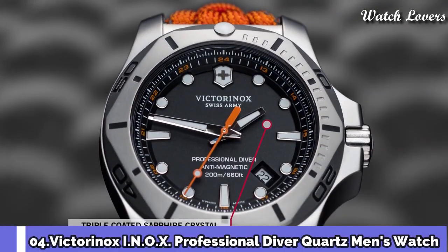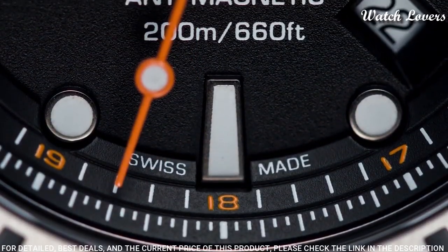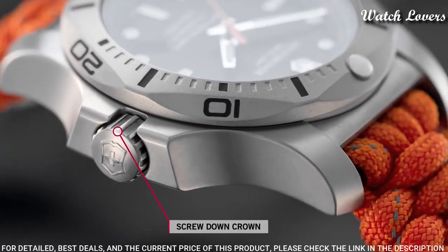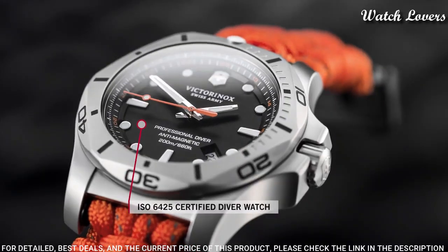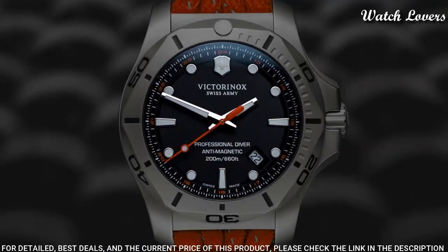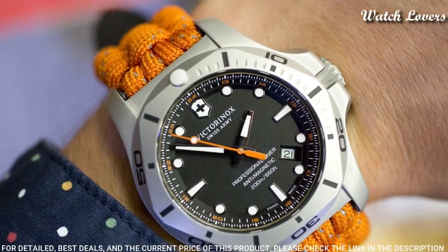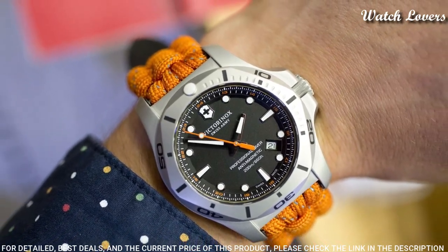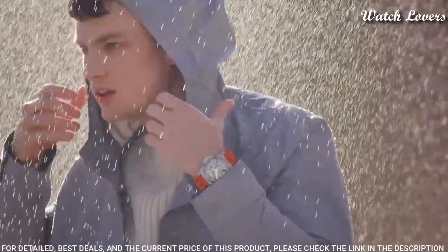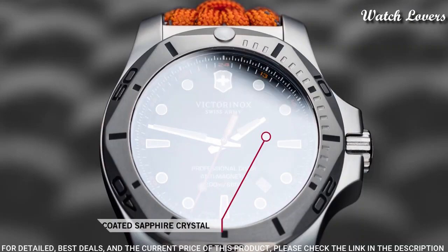Number 4: Victorinox INOX Professional Diver Quartz Men's Watch. Stainless steel case with an orange textile strap. Unidirectional rotating stainless steel bezel. Black dial with luminous silver-tone hands and dot hour markers, 24-hour markers. Dial type: analog, quartz movement, scratch-resistant sapphire crystal, screw-down crown.